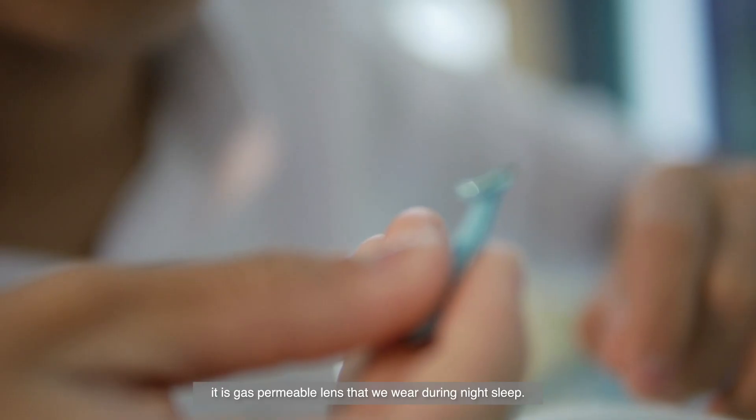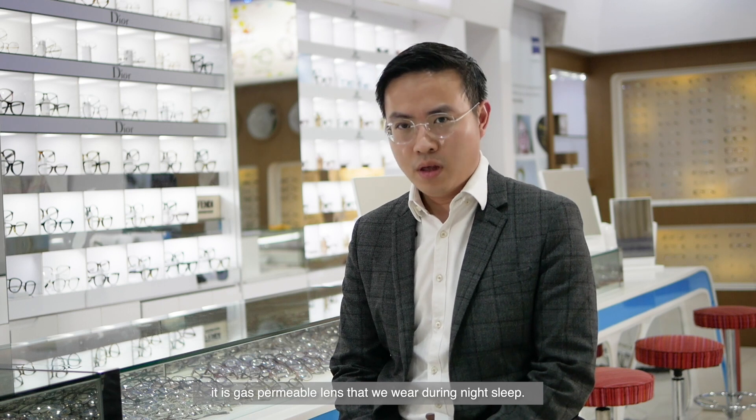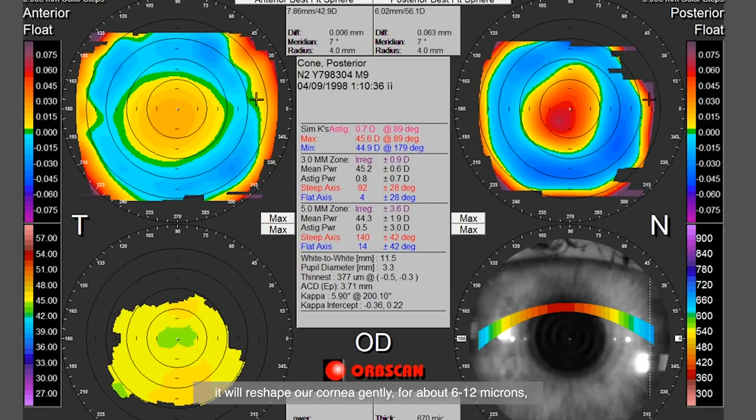Orthokeratology, also known as Auto-K lenses, is a gas permeable lens that we wear during night sleep. During night sleep, when we wear this lens, it will reshape our cornea gently for about 6 to 12 microns, or half a hair's width.